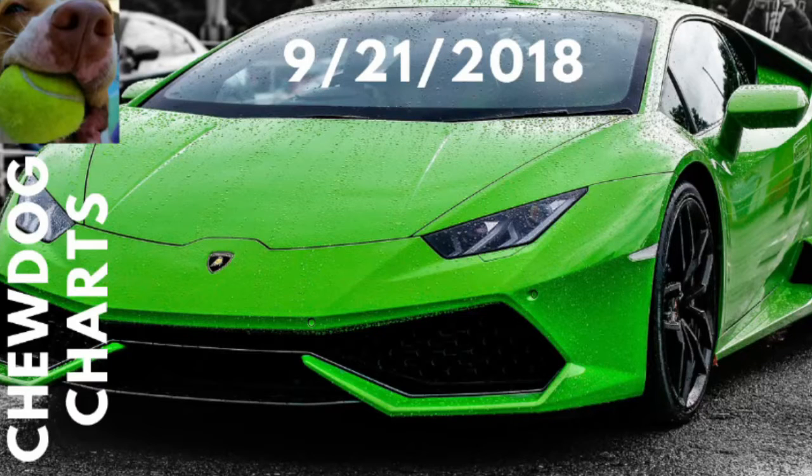It's about time I showed you a photo of my car. I noticed recently that a lot of other YouTubers show photos of their really nice cars and girls and maybe even planes and jets and things like that. So I thought, let me show you a photo of mine.